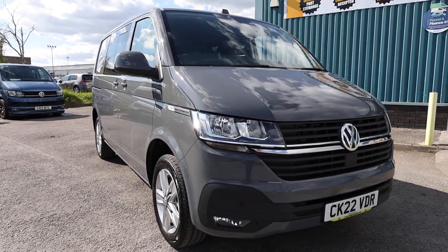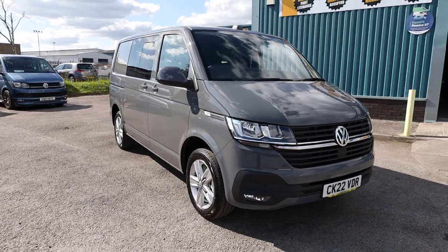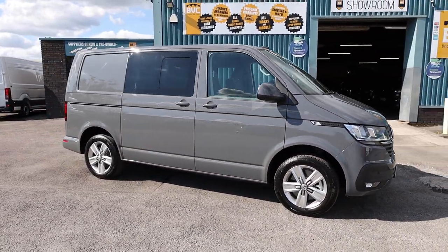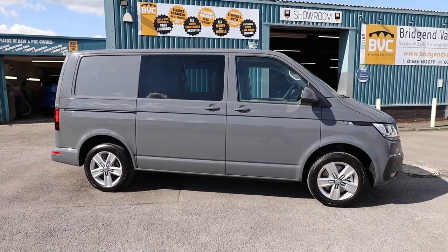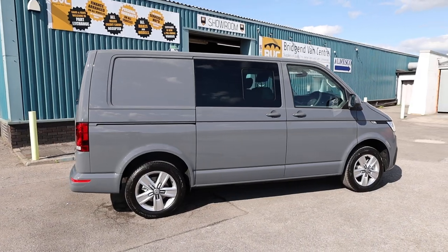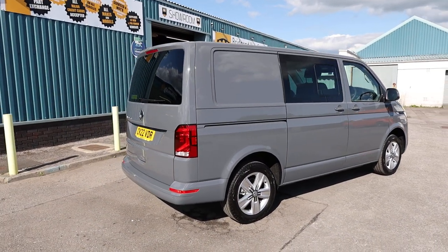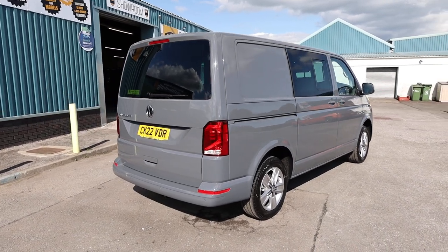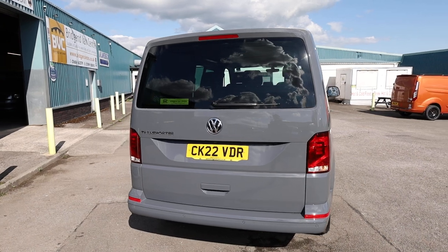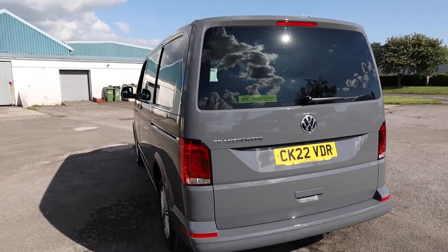Here we have for sale this absolutely stunning 2022 on a 22-plate Volkswagen Transporter. This is the T6.1, a T32, meaning it's got a 3.2-tonne gross vehicle weight, which is absolutely crucial for any business customers watching this video — I'll explain why a little bit later on. This has got the 2.0-litre TDI diesel engine producing 150 brake horsepower, accompanied with a 7-speed DSG automatic gearbox. This is the short wheelbase Highline Combi van.